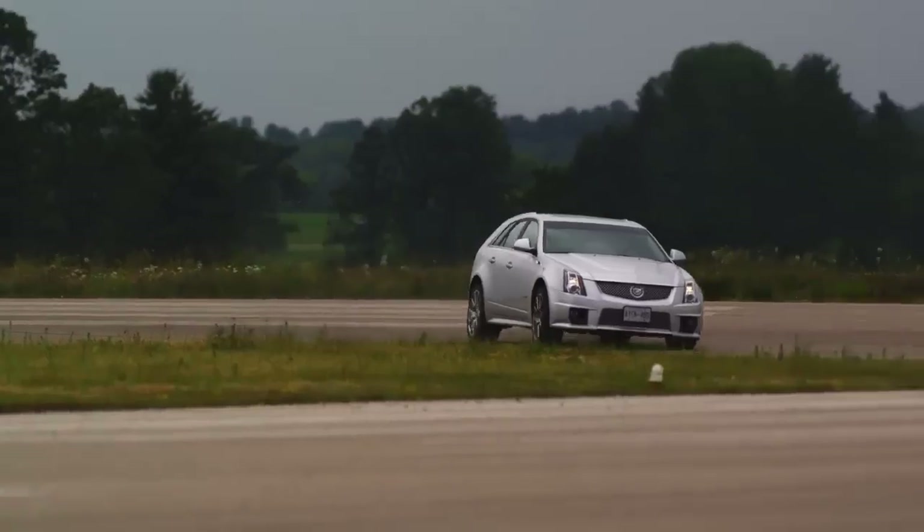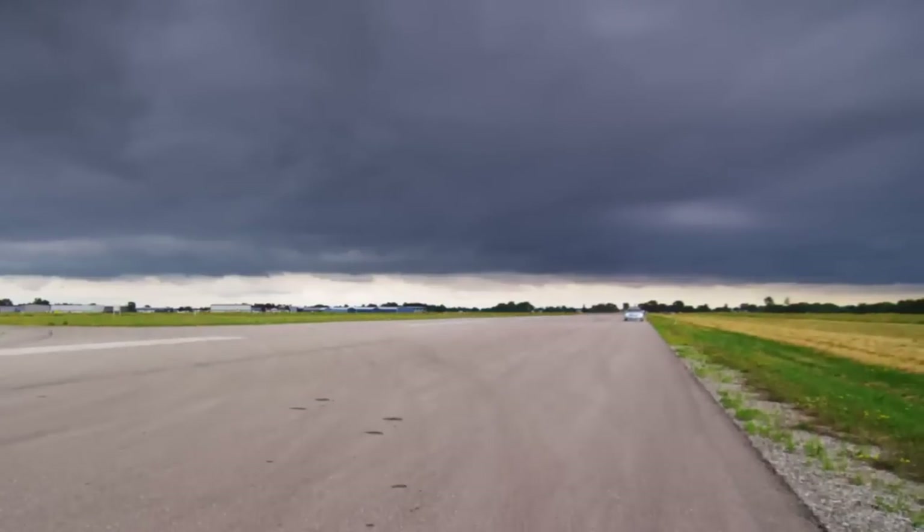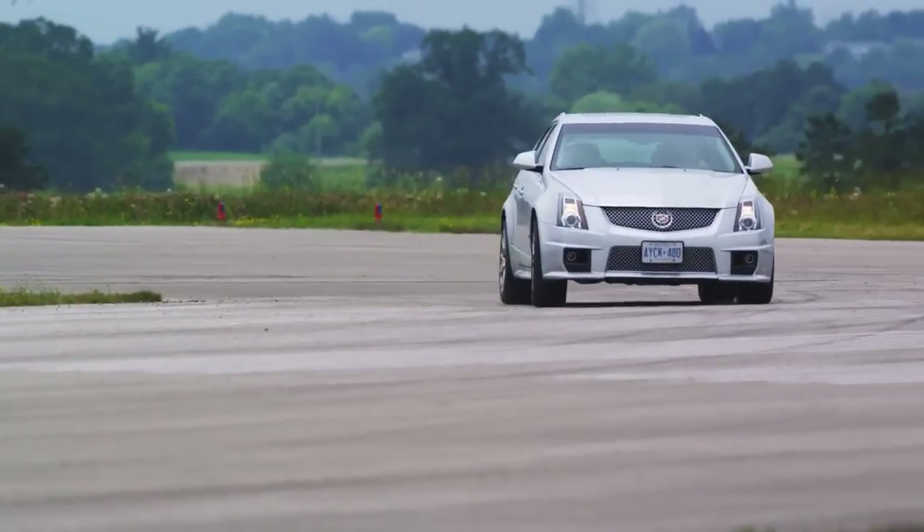There's an old saying that there's no replacement for displacement, and this Caddy proved it. For the record, you can get the CTS-V Wagon with a manual transmission, so kudos to Cadillac for that. That said, this is one of the rare occasions where I actually prefer the automatic. It's a gearbox that shifts really quickly considering it's a traditional automatic, and it just suits the car's freight train appeal.